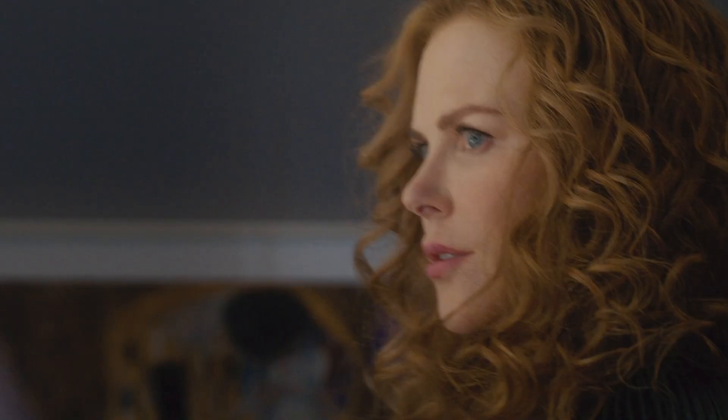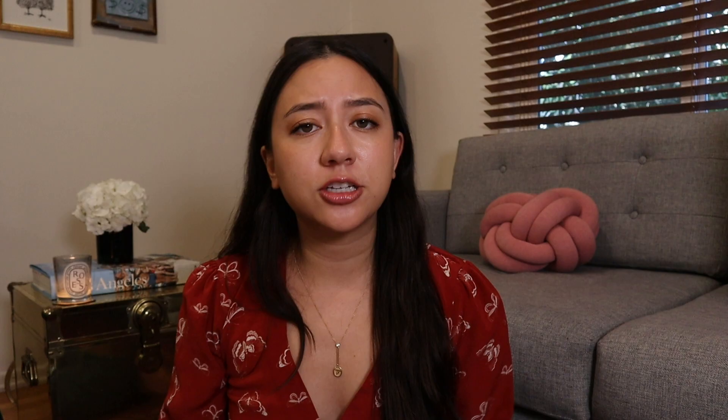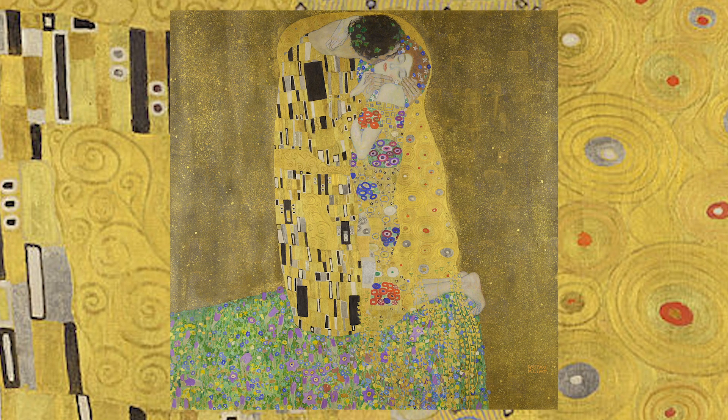Jumping into episode one. About 27 minutes into the episode, we catch a glimpse of this artwork in the scene where Grace runs into Elena in the bathroom. Elena looks super distraught, like she was just crying, and she says she's overwhelmed and lost. This artwork in the background is The Kiss by Gustav Klimt. It's a pretty famous painting — it shows a man and a woman in an embrace. The man is kissing her, and they're enveloped in this golden halo of love and passion, like a golden cocoon or a protected space.